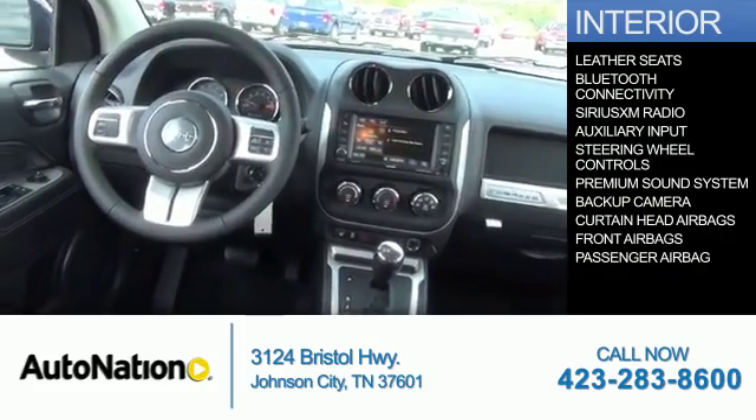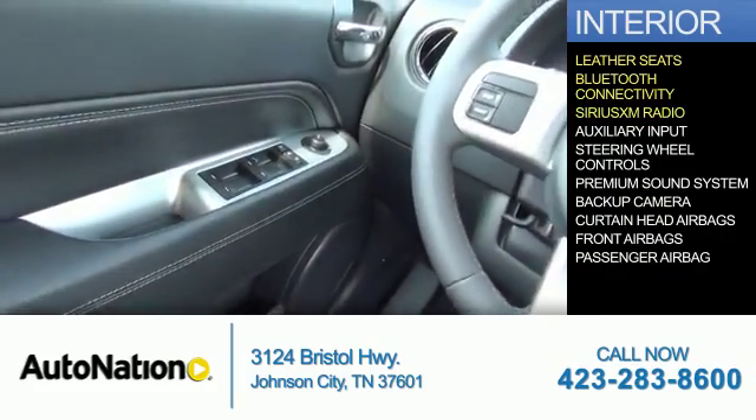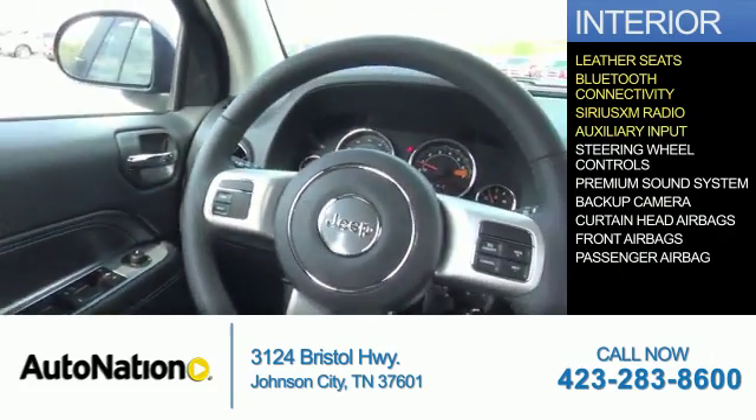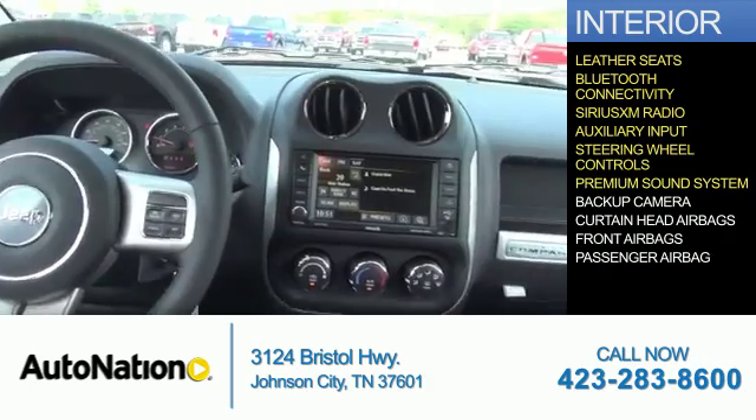Inside you'll find leather seats, Bluetooth connectivity, Sirius XM satellite radio, an auxiliary input, steering wheel controls, and a premium sound system.